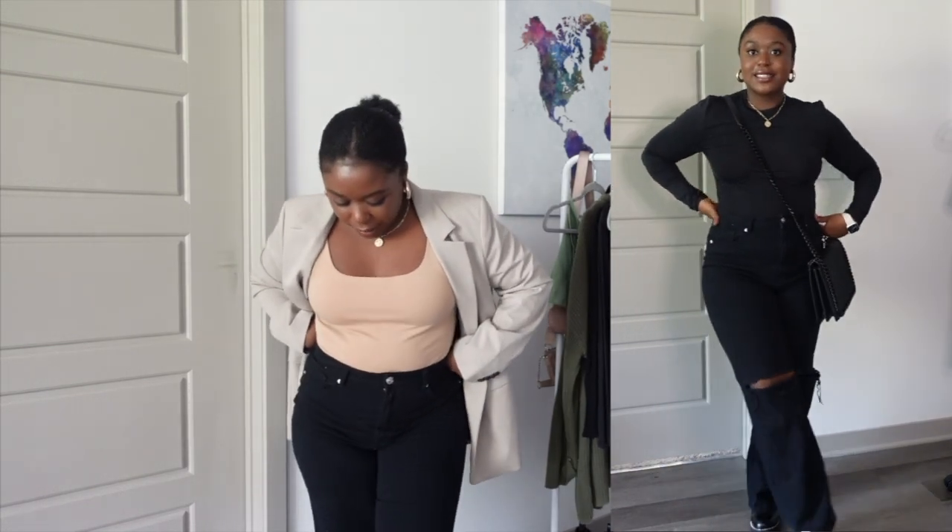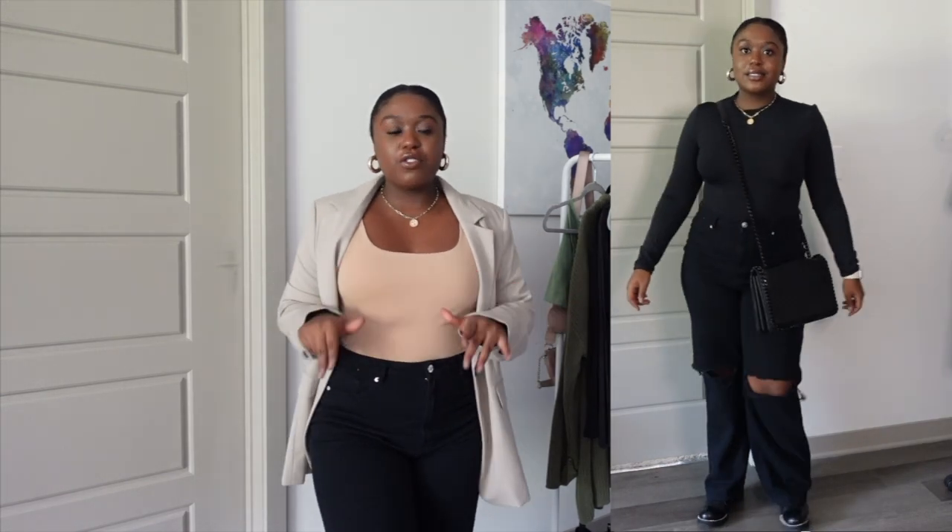The next staple are these jeans I'm actually wearing. They have like a 90s style to them — they're from H&M, called something like the 90s high-rise flare. They have a little distress in the knee. I like that they fit really nice and I like the black denim, but they're not super stretchy, so they're definitely not my most comfortable jean.